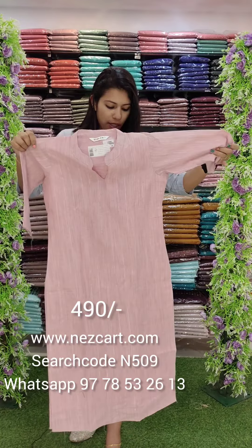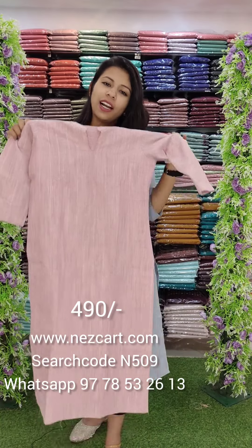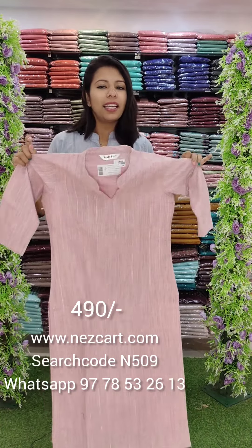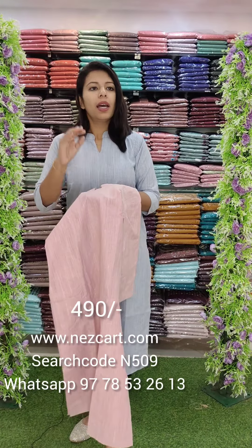It is a slit model with a 47-inch length, priced at ₹490. It has a great color, pattern, and range. If you have any requirements for specific colors or patterns, you can place a custom order.